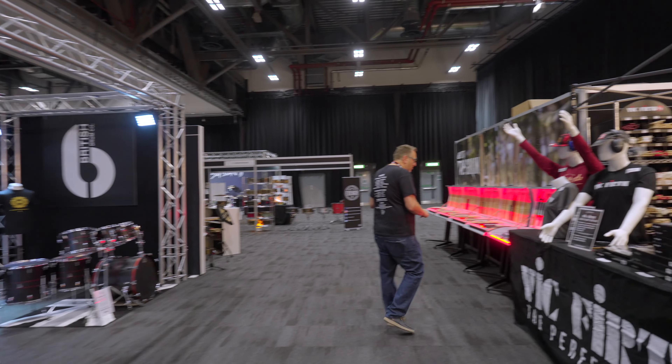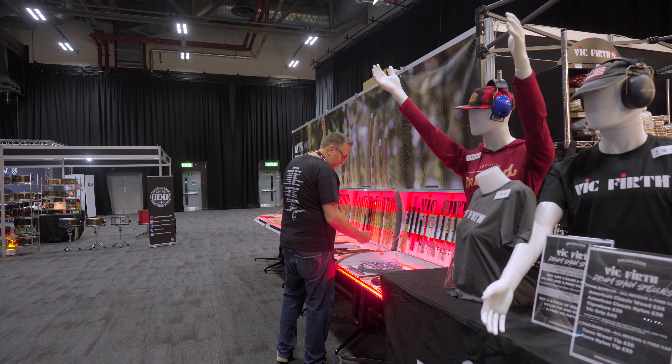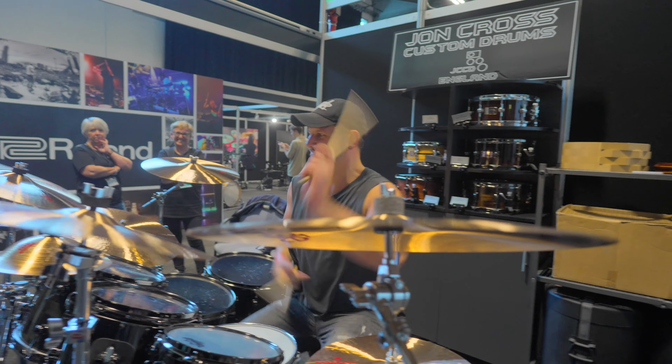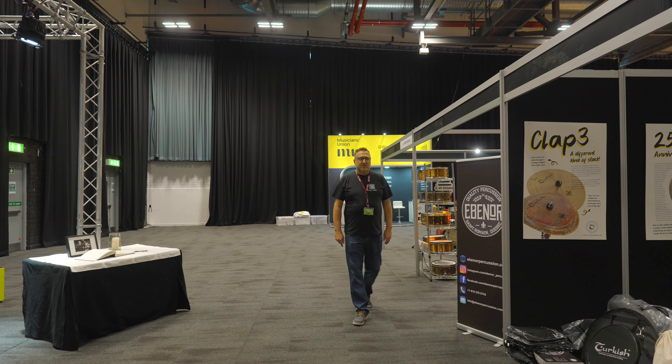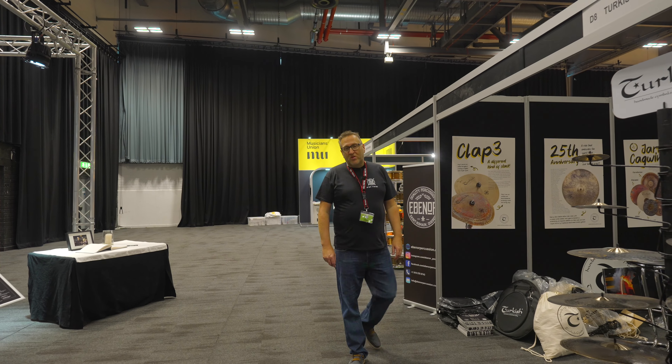Our exhibitors want you to come along and try everything they've got. They want you to learn, they want you to practise — practice pads, sticks, everything you want to continue your drumming journey. This year we've welcomed so many more brands, hopefully friends for the future, from literally all over the world.